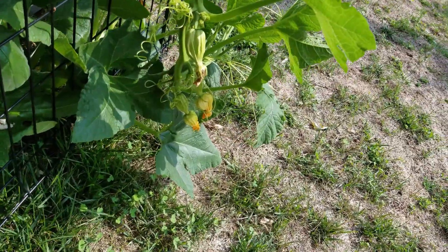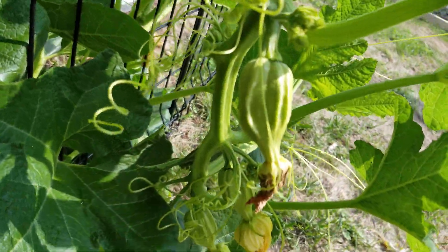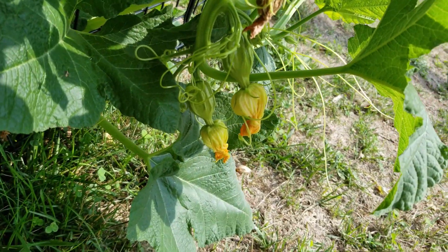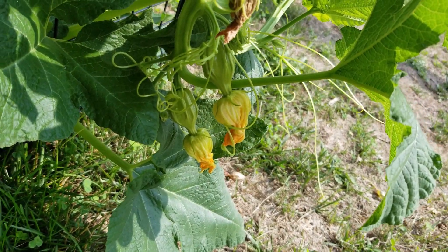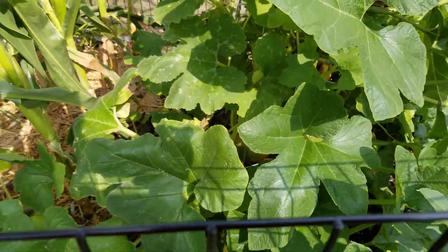Over here I don't know which squash this is — this is acorn squash, I guess you can tell because of the fruit. These are pollinated. I don't know, these are pretty late, but hopefully they'll grow. Just noticing those now.